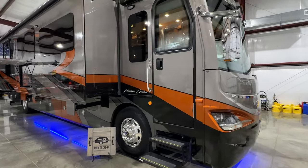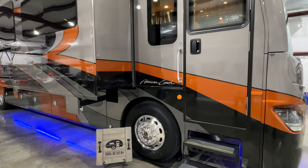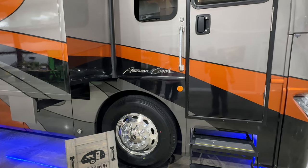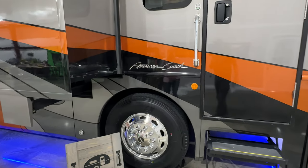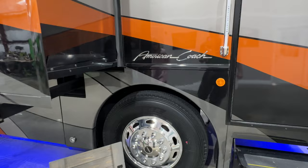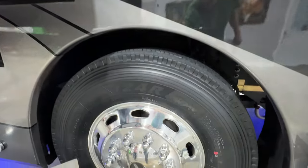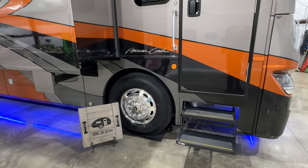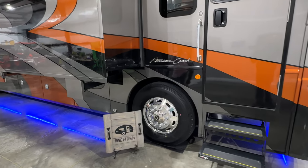We've got keyless remote entry for the door and the cargo door. This was a trade-in. I did everything you're supposed to do on a unit of this age, including all new tires — even though it only has 13,400 miles, the age made it time. So it's got brand new tires all the way around.